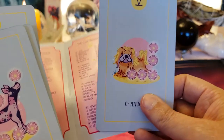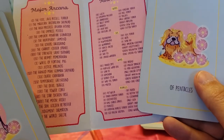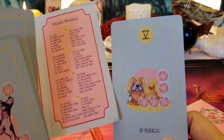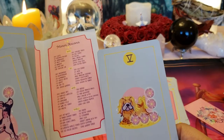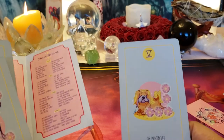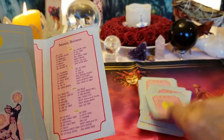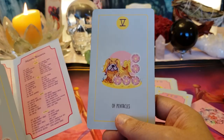Five of Pentacles — poverty and isolation, not opening your eyes. That's a Pekingese — a cute little flat-nosed doggy, like my Smudge who's a Puggle. My Gizmo was a Japanese Chin — it was so perfect. But with this card there's always help if you open your eyes; there's a church or something there to help you — you're not alone.